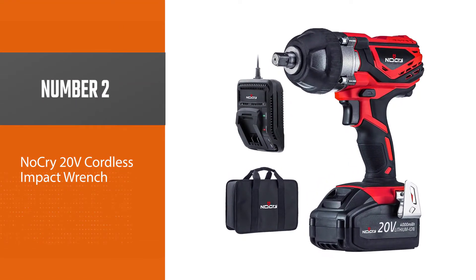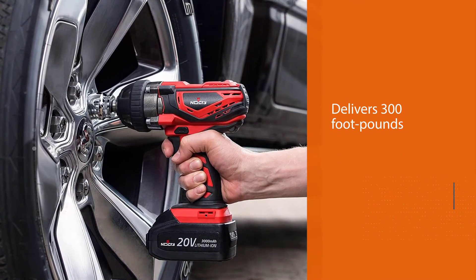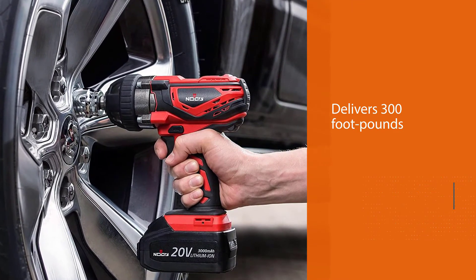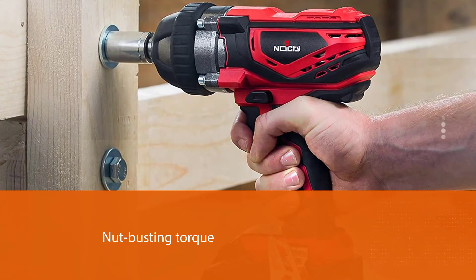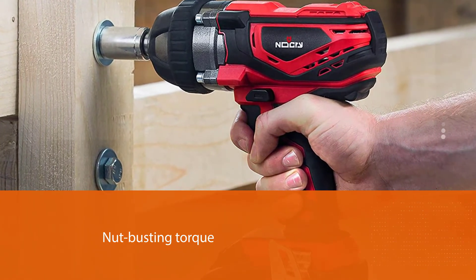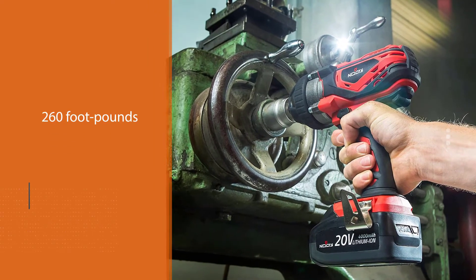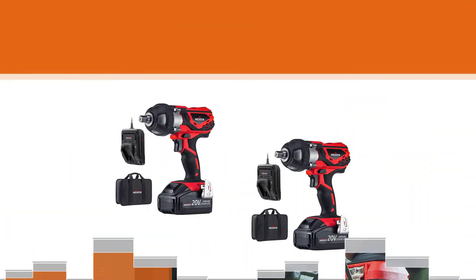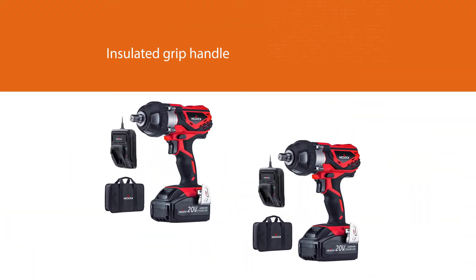Number two: the NoCry 20V cordless impact wrench. It may not be the most powerful cordless impact wrench out there, but it blows most tools in its price range out of the water. It delivers 300 foot-pounds of nut-busting torque and 260 foot-pounds of fastening torque, handling any task including removing those pesky lug nuts. The insulated grip handle provides comfort and control, so you are unlikely to get fatigued when working for extended hours.